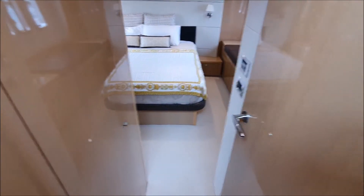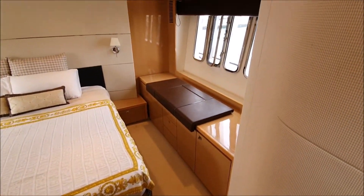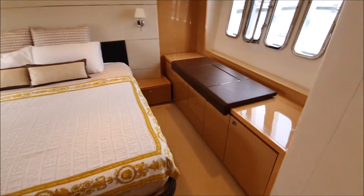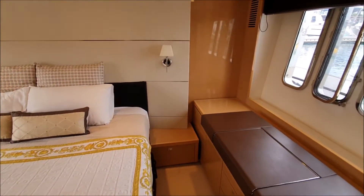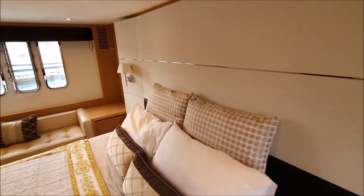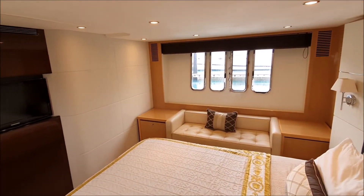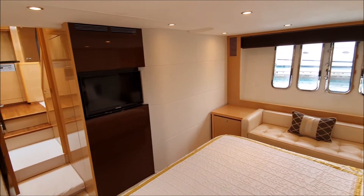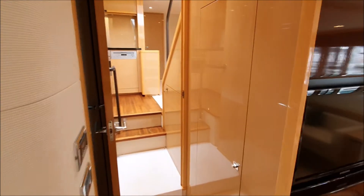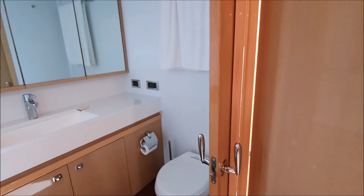Let's move aft to this stunning full beam midship master. Excellent natural lighting here. The bathroom is here to port side.